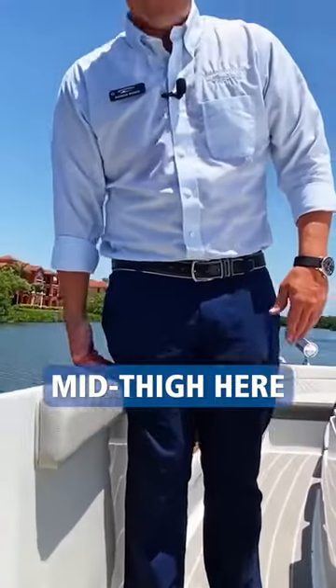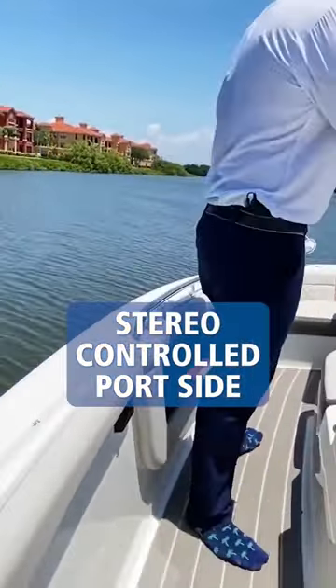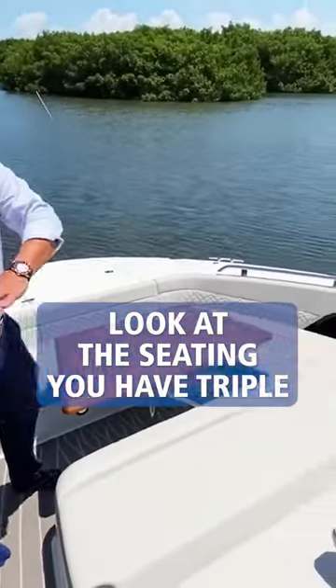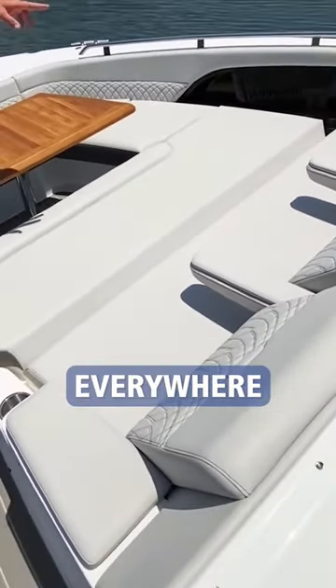High gunnels, mid-thigh here. Very comfortable for the kids to come up here while you're underway. Stereo control port side. And as we're up here and you look at the seating, you have triple seats running across here. Everyone's got an armrest. We do have cup holders everywhere.